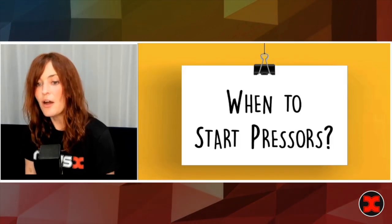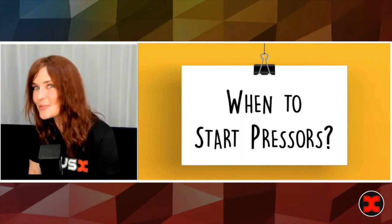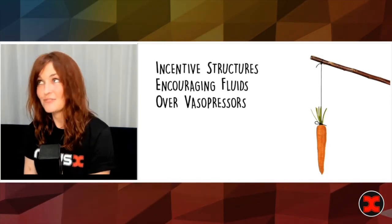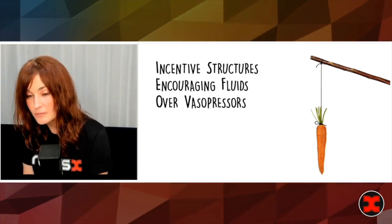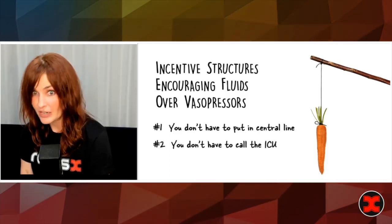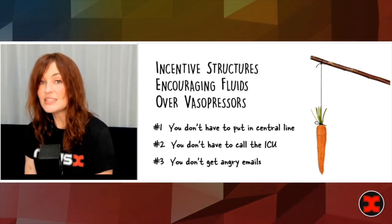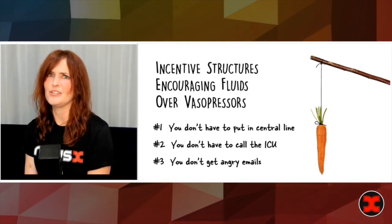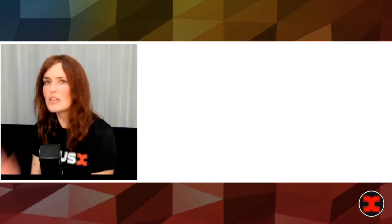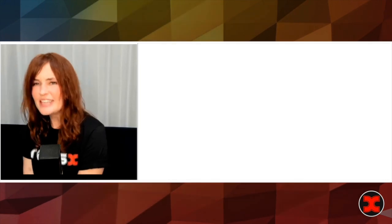That brings us to the question of when. When do we start pressors? Often the issue is you're in a situation where you're asking: do I give another liter of fluid, or do I start some pressors? Another problem is that we live and work in a system where incentive structures that have nothing to do with the human body encourage fluids over vasopressors. Why? One, you don't have to put in a central line. Two, you don't have to call the ICU — that can be really annoying. And three, if there's any hint the patient may be septic and you don't give enough fluids, you get angry emails from administrators. Note: none of these things have anything to do with medicine. Be aware of that.